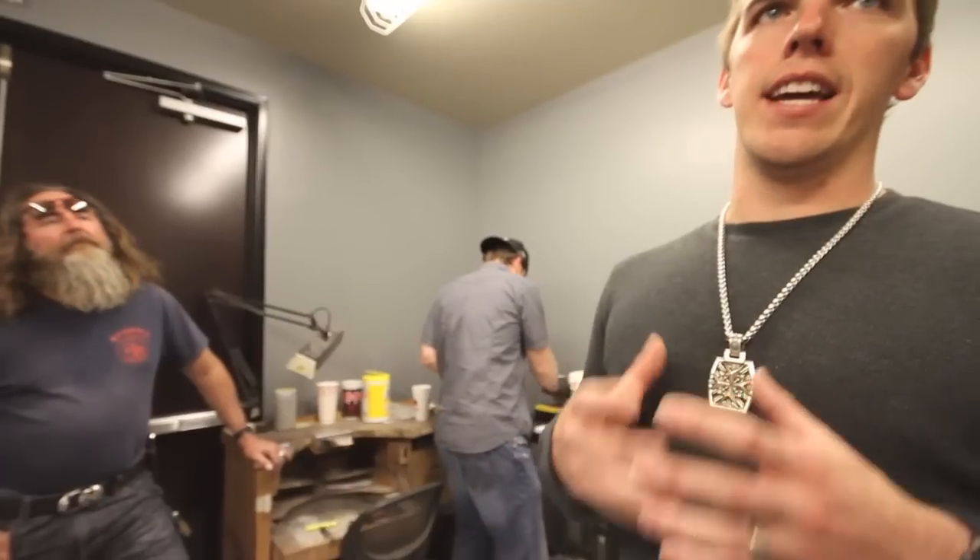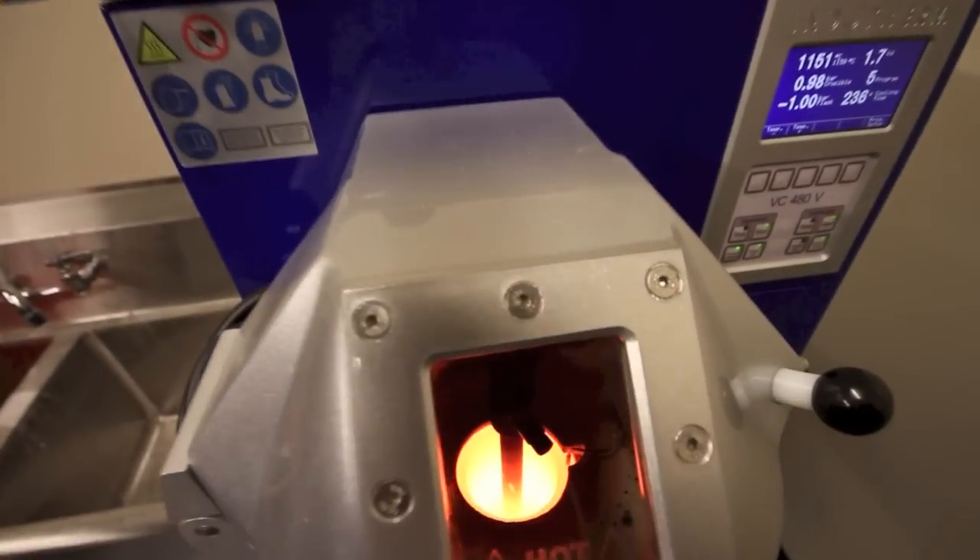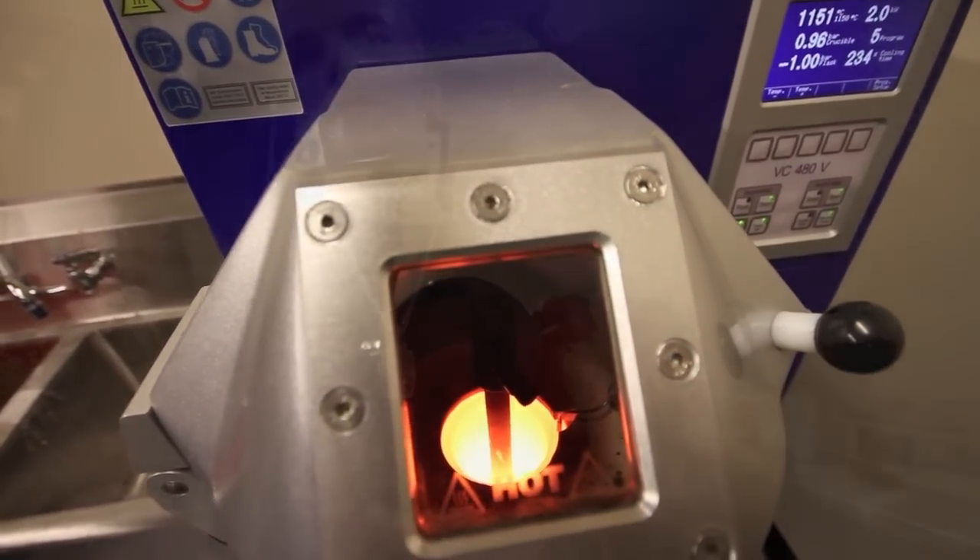Now there's a negative cavity basically where he's going to cast. Once that's ready for casting, you throw it in the casting machine, measure out all the silver, and the casting machine melts and mixes it all under a vacuum and sucks it into the cavity where the wax was. There's probably only 1% of the jewelers in the world that can do what we do, and we've been doing it for 30 years.